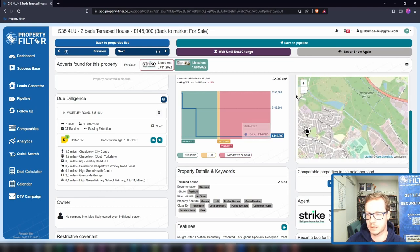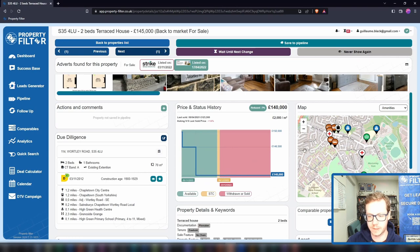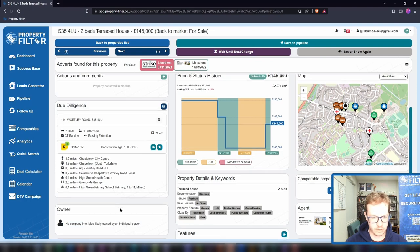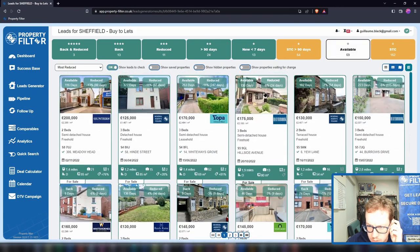You've got the construction age and quite a few local amenities that you can find on the map on the right — all plotted here. We also have ownership information with company details when the property is owned by a company. Let me find an example — I think I had one the other day.